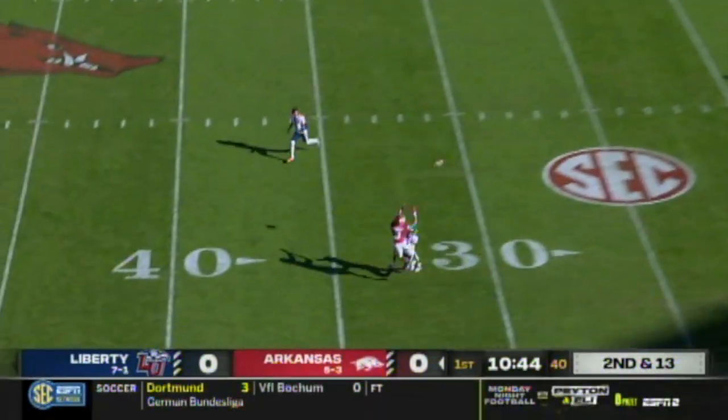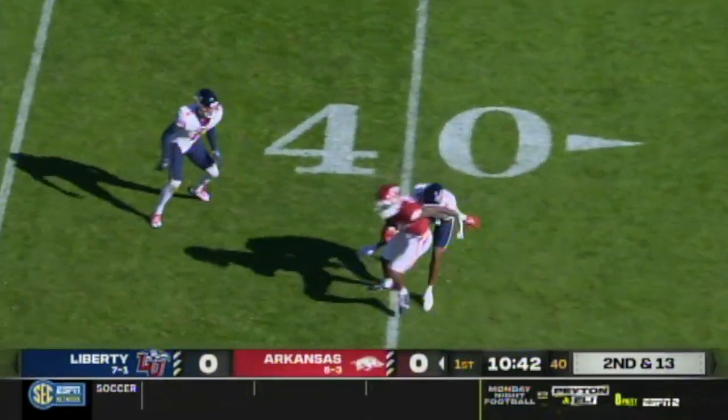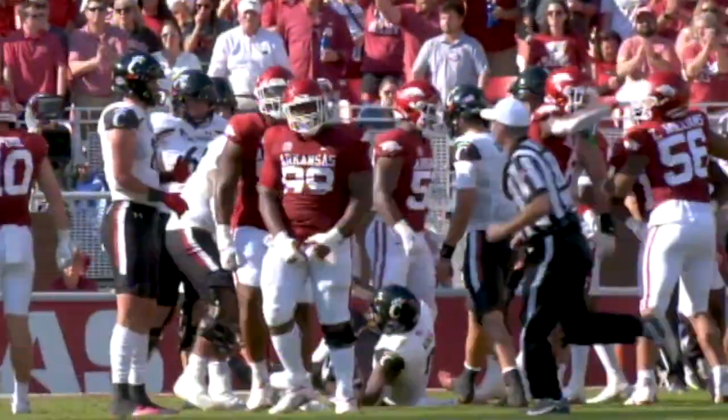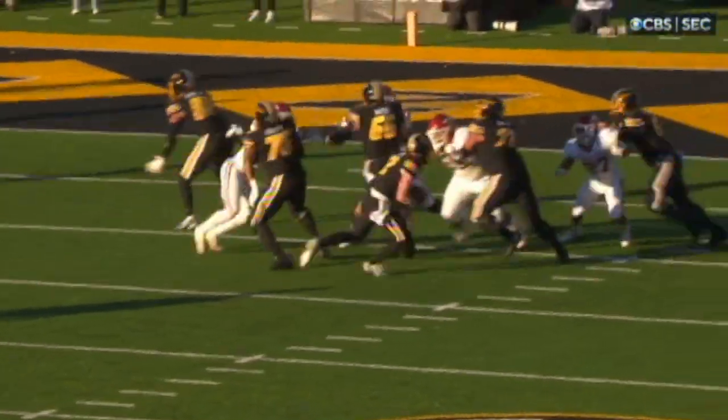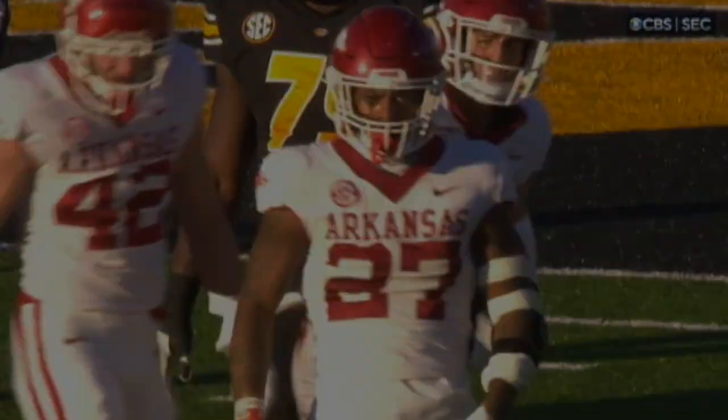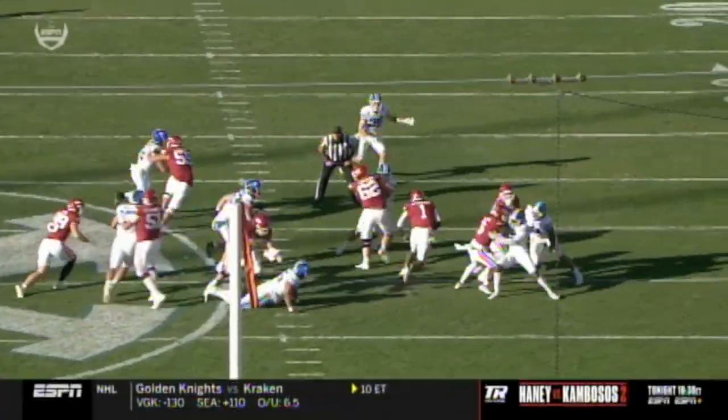Second and 13. Jefferson from his own end zone throws it up and it's caught by Landers, beat the cornerback for the football. Schrader's at the bottom of your screen, number 20. Cook's going to keep it himself — that was read perfectly. Jefferson gets the first down.